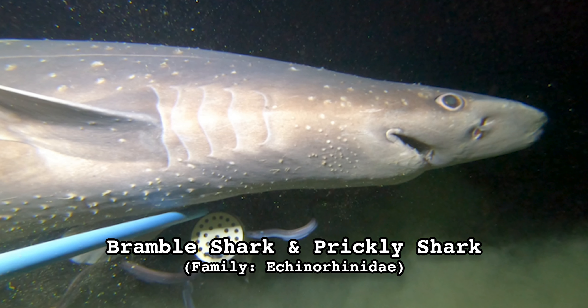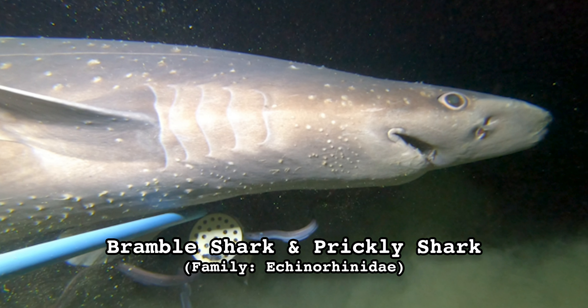What does a shark have in common with a cheese grater? Allow me to demonstrate. If I run my hand from front to back, feels pretty smooth. But if I run my hand the opposite direction... Shark skin is covered in teeth. They're called dermal denticles, and much like my friend here, all the pointy ends run in the same direction. Dermal denticles are an amazing evolutionary adaptation, and no shark exemplifies this more uniquely than the two species within family Echinorhinidae — the bramble shark and the prickly shark.